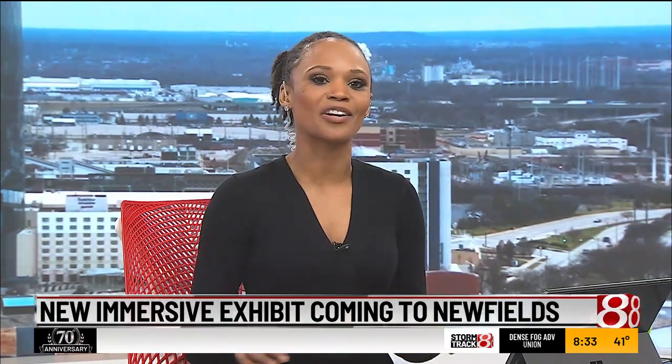Newfields is debuting a new immersive experience. They'll use projectors and music to show off the work of a prominent Spanish artist. News 8's Hernan Gutierrez joins us from the museum to show us around.